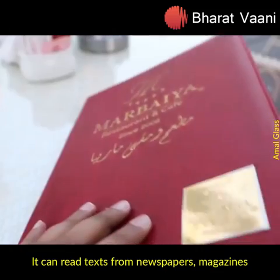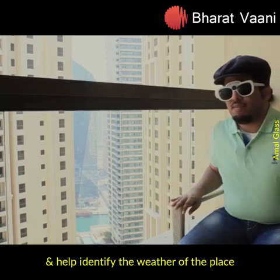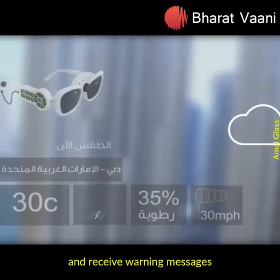It can read text from newspapers, magazines, and even food menus, and help identify the weather of the place and receive warning messages.